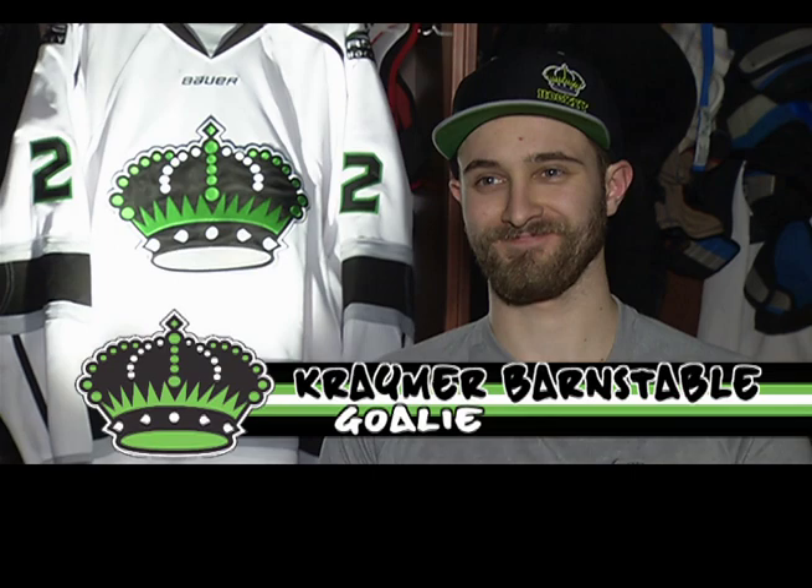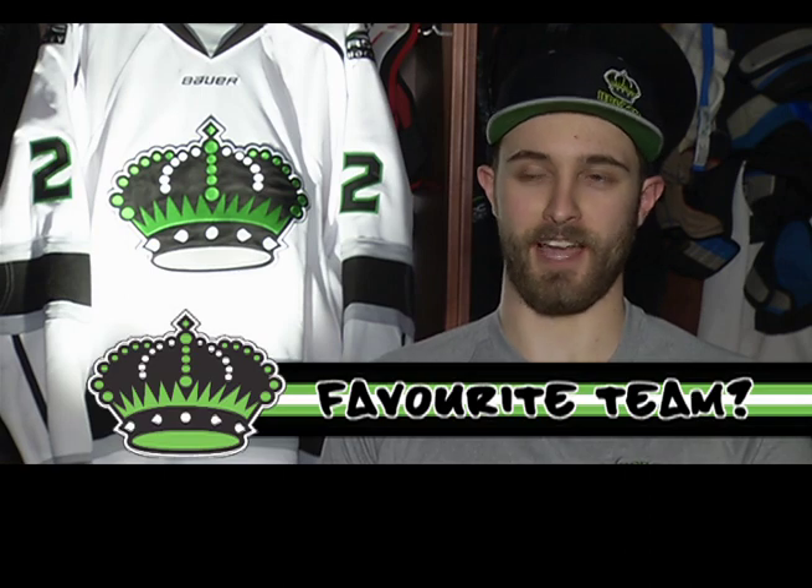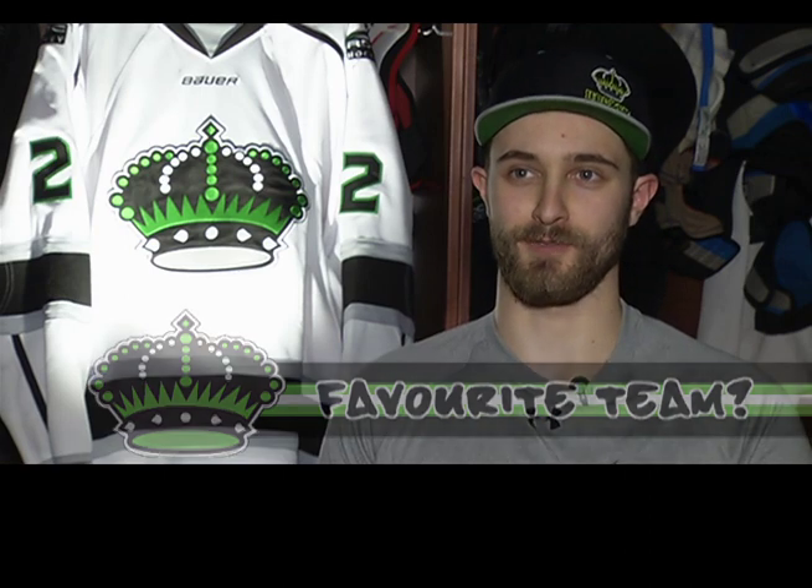My name's Kramer Barnstable, I'm a goalkeeper. I don't really have a favorite team in the NHL — I just have buddies that play there now, so I kind of just follow them. I'd say my least favorite team is probably the Tampa Bay Lightning, back in the days when they had St. Louis and LeCavalier. Good buddy Brandon McMillan plays for Phoenix, I know Cody Franson for Toronto as well, and I played with Nugent Hopkins in Edmonton too — kind of all over the place.